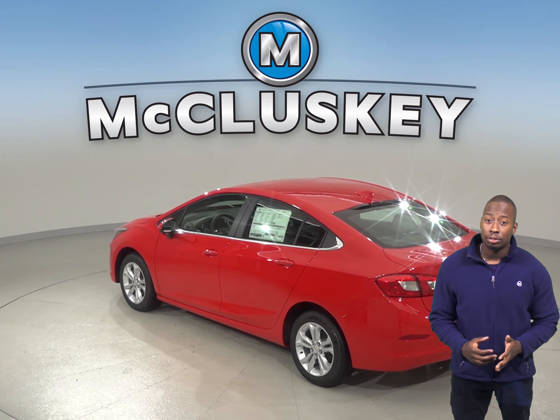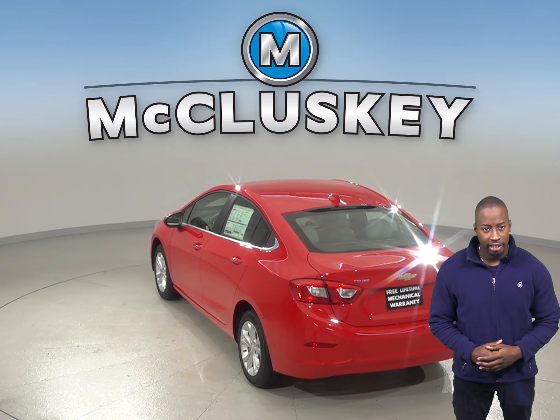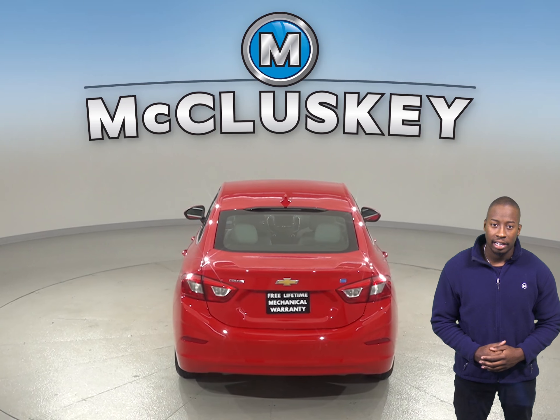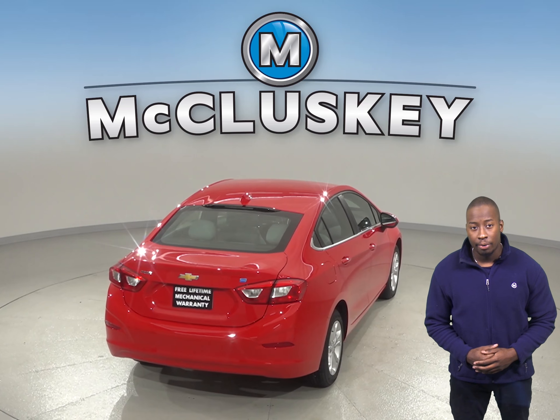Compared to metal, the Chevrolet Cruze's plastic fuel tank can withstand harder impacts without leaking. This decreases the possibilities of a fire. The Kia Forte sedan has a metal gas tank.